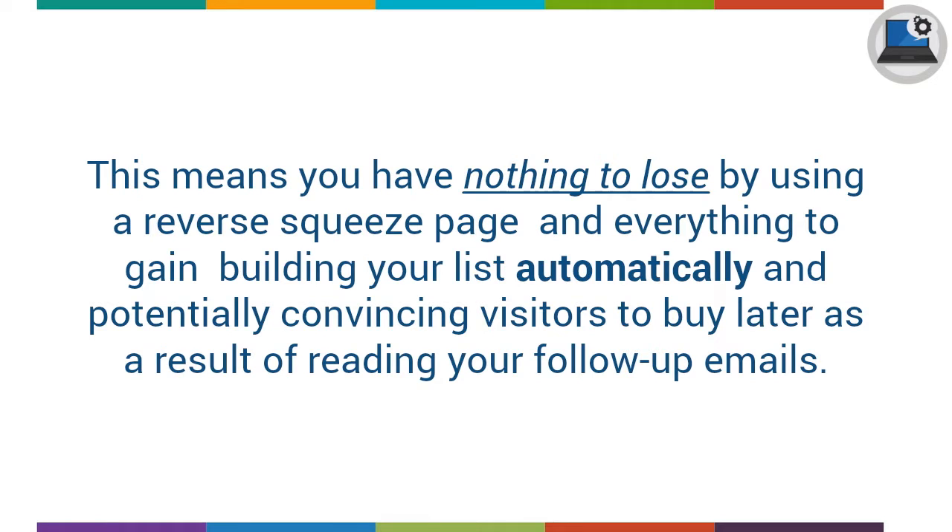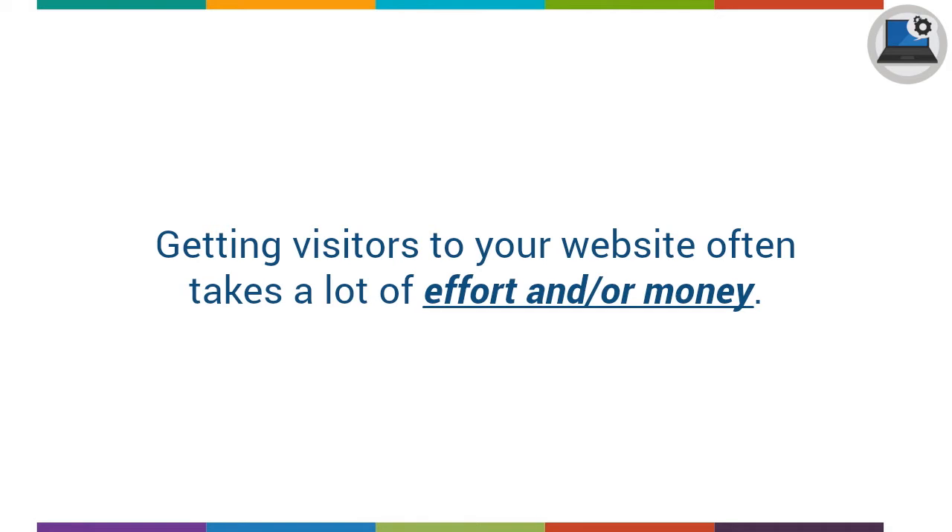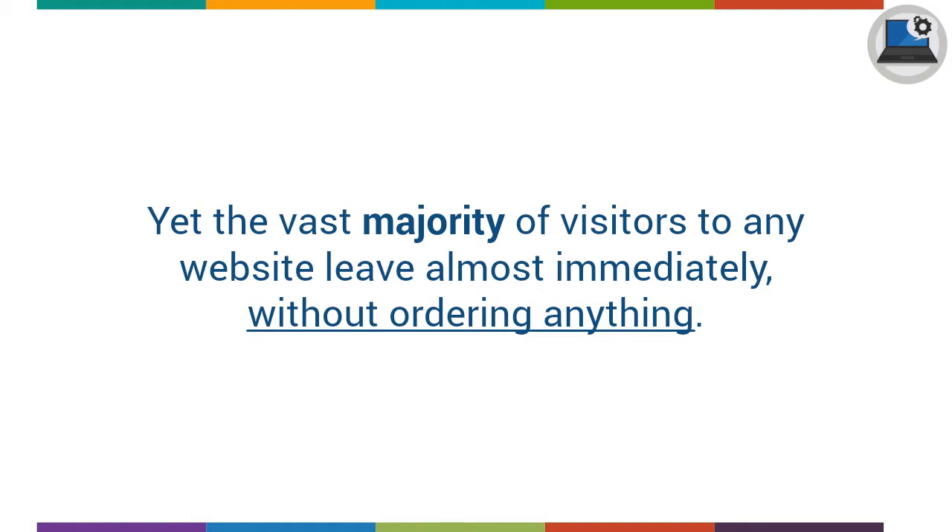This means that you have nothing to lose by using a reverse squeeze page and everything to gain, building your list automatically, and potentially convincing visitors to buy later as a result of reading your follow-up emails. Order your copy now! Getting visitors to your website often takes a lot of effort and/or money, yet the vast majority of visitors to any website leave almost immediately without ordering anything.